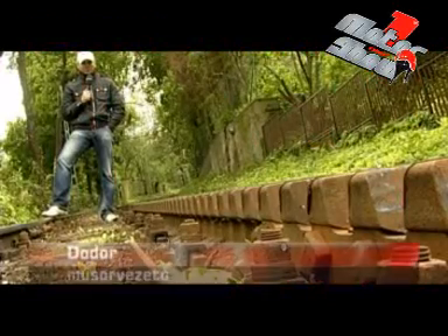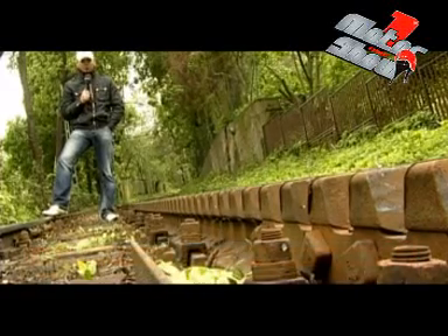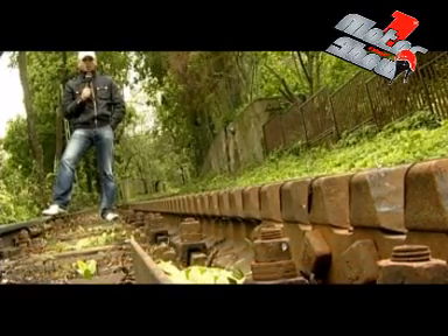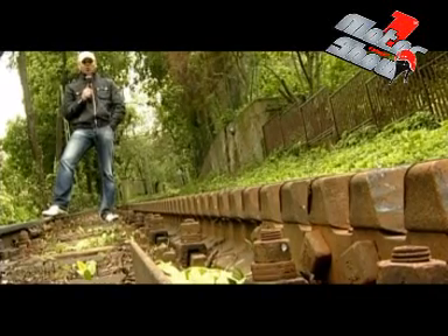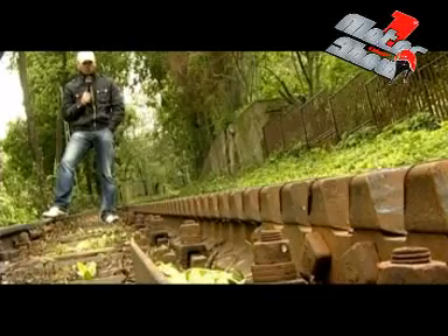Sziasztok! A Motor Show 1 mai tesztjében a Suzuki Banditot hasonlítottuk össze a Suzuki Gladiusszal, speciális gyorsulásméréseket végeztünk. Mint ahogy a BMW S1000RR-el is, csak ott épp a lassulását mértük a Motor Show Street képzésen. Most pedig következik Fiedor Feri Németországból, aki az új Honda VFR duplakuplungos tesztjén járt.